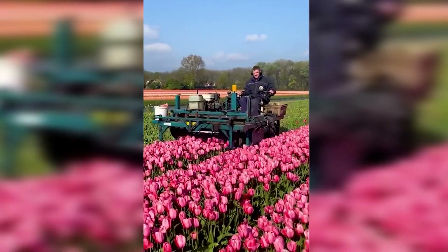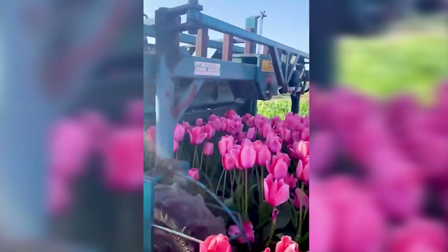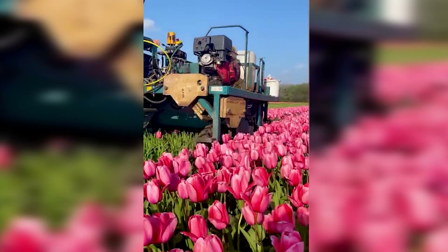Ever wondered why tulip flowers are selectively harvested? It's because tulips serve not only as decorations, but also as food or medicinal herbs.